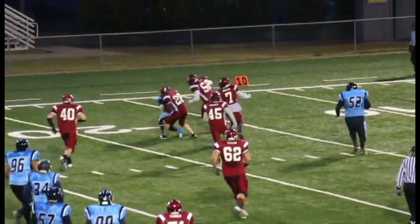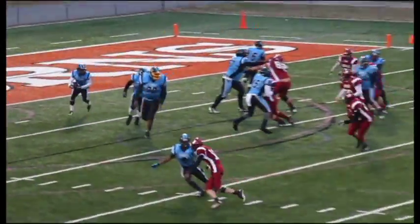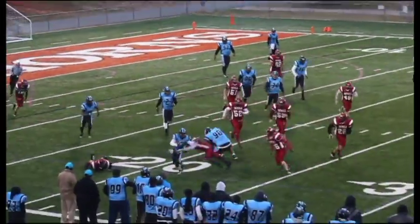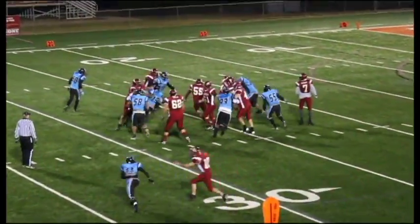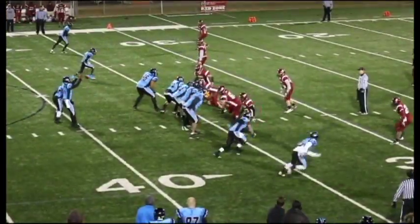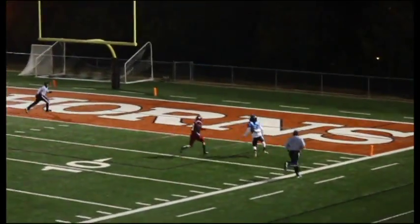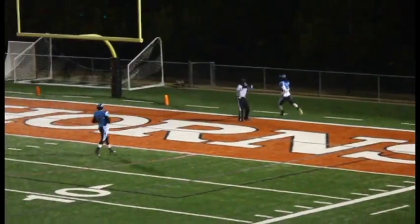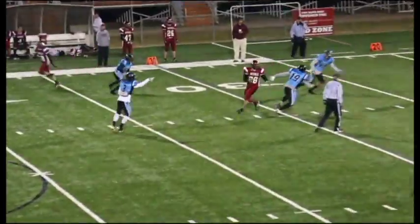Weave some magic in for a Panther Touchdown!